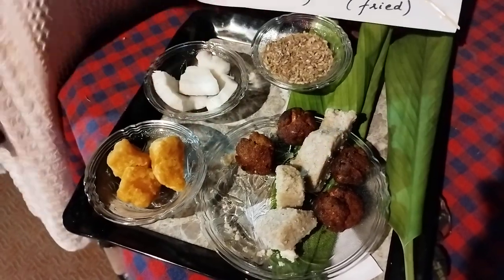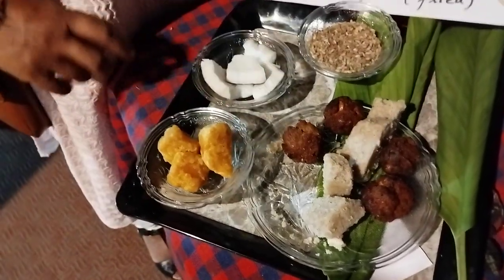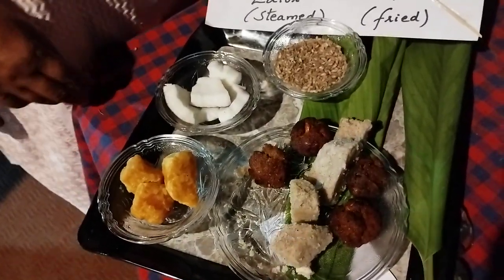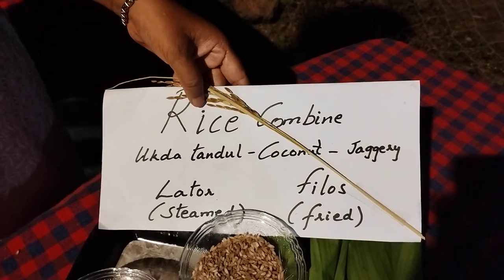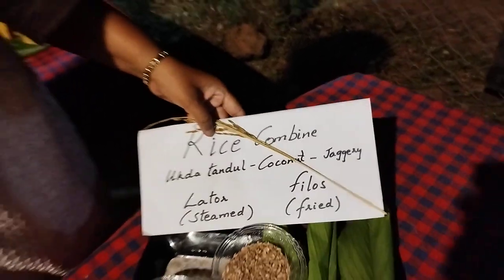These are the three ingredients that we use for both the items: jaggery, coconut and Goa rice. That's it. Ukde tannul, coconut, jaggery — lathor steamed and phyllos fried. The recipe briefly: you need to soak the rice for about eight hours and then grind it with coconut and jaggery.